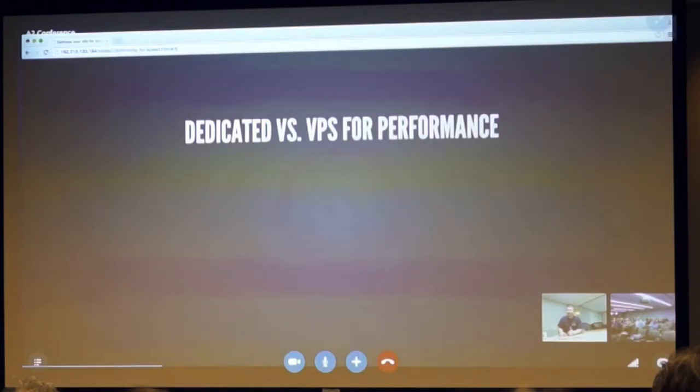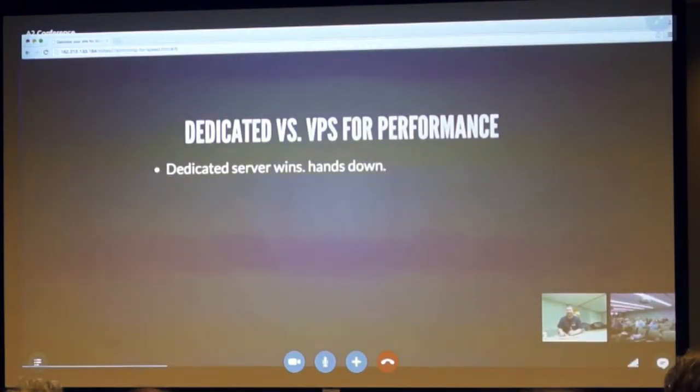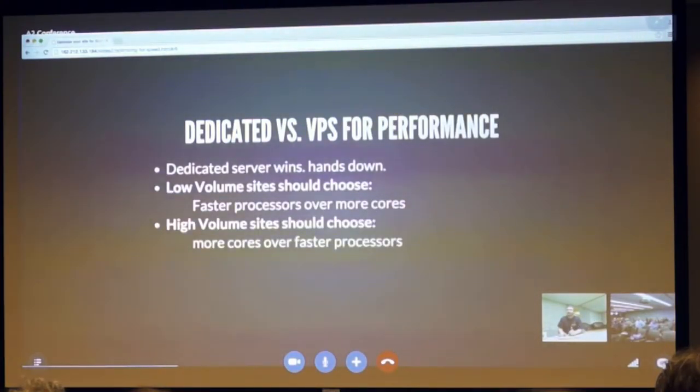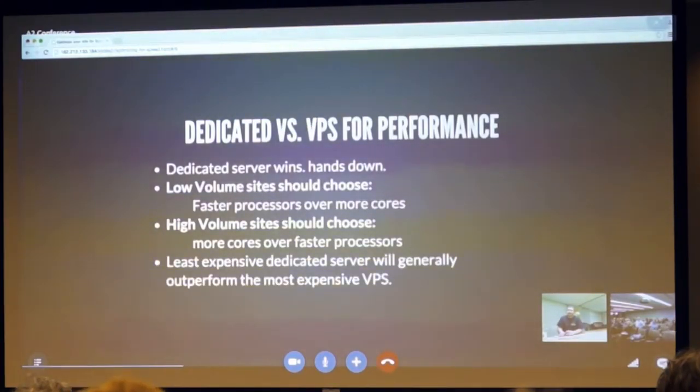For dedicated versus VPS performance, dedicated servers will win, hands down, every time. Low volume sites should use faster processors over more cores. Higher volume sites should use more cores over faster processors to allow for more simultaneous visitors at once without crashing the machine. The least expensive dedicated server will generally outperform the most expensive VPS, no matter where you go.